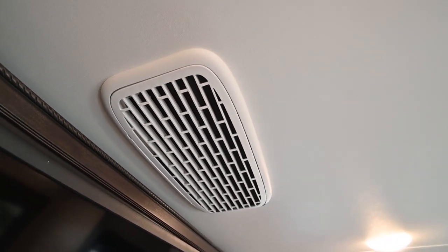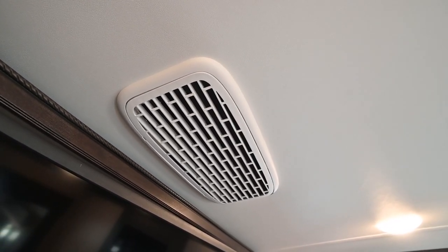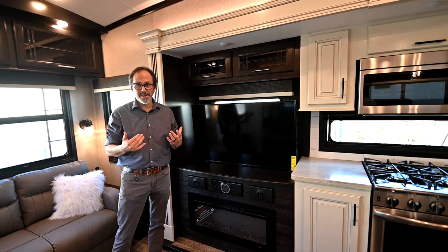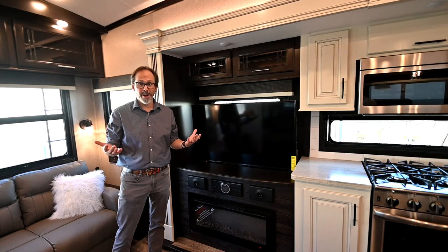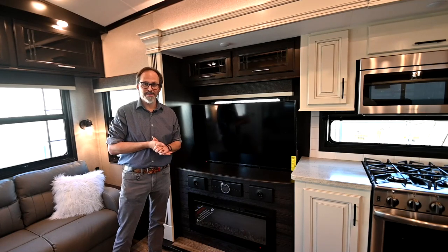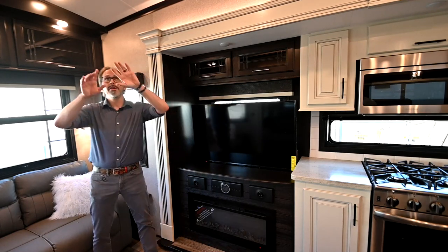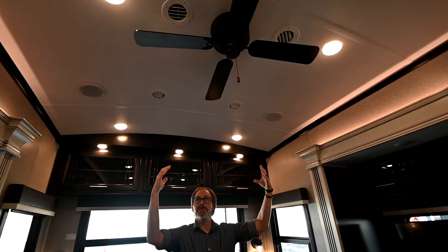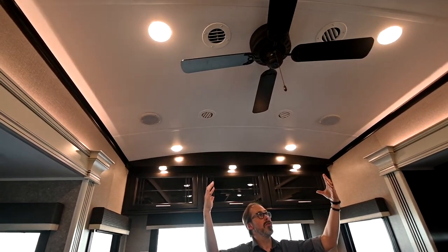There are two air conditioners on this unit and both are whisper quiet. We're filming with the ACs on right now — if you've ever been in an RV before with the air on, they're very noisy, but you can't hear them right now. Looking at the ceiling, it's arched, which gives you a nice big sense of fullness and a lot more room and space inside your fifth wheel.